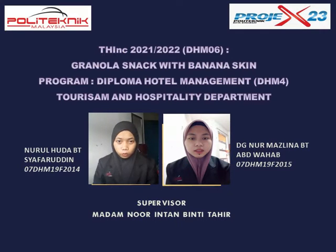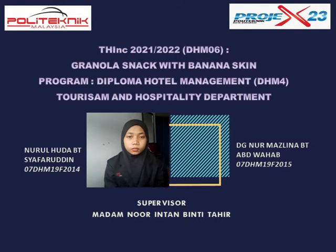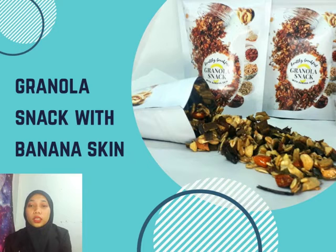Hi and Assalamualaikum. My name is Jomu Dutamri Syaparidi, student number 07-19F2014. My name is Dayeng Nur Mazli Namitadul Wahab from DHM4, number 07-DHM19F2015. Today, my partner and I will present about our final year project, which is about bath and body products.